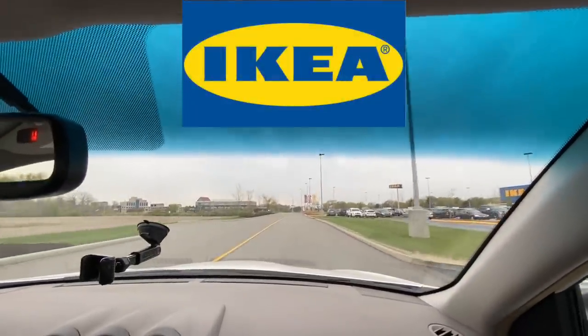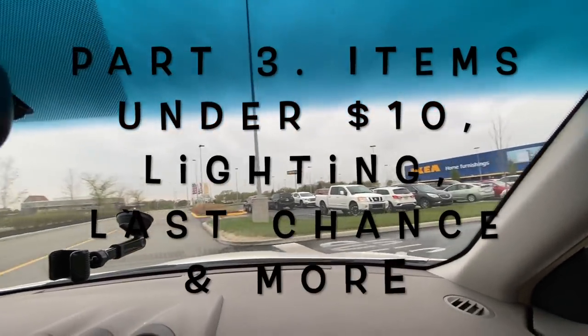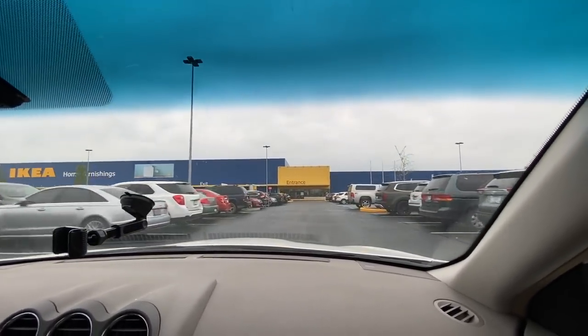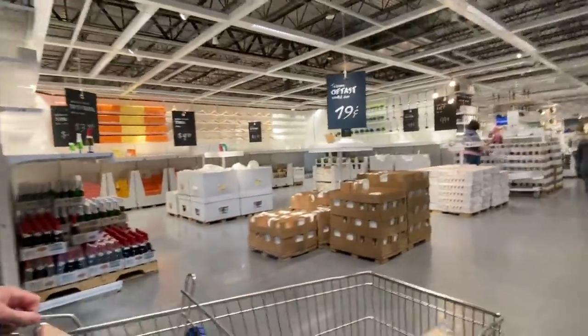Hey there, Steven Pegg from Loves to Travel. Thanks for checking out our videos. As always, we appreciate you watching. We had to cut our trip to IKEA into three different parts because we spent so much time in there. This is part three of our three-part trip to IKEA. We'd really appreciate it if you hit that like button below — that would help us out immensely. But for right now, let's head back into IKEA.